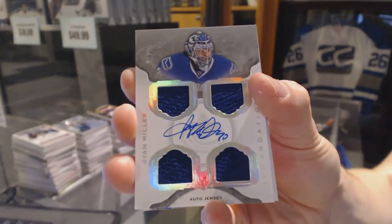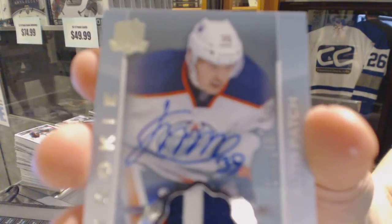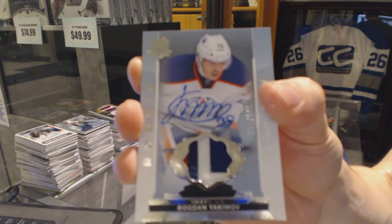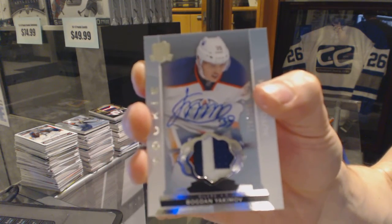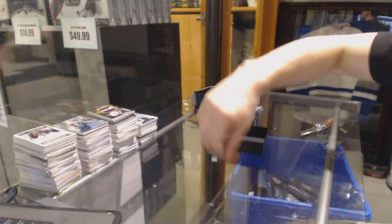1 of 15 for the Canucks, Ryan Miller. And a three-color rookie patch auto number 249 for the Edmonton Oilers, Bogdan Yakimov. So there we go boys and girls, multi-randoms coming up.